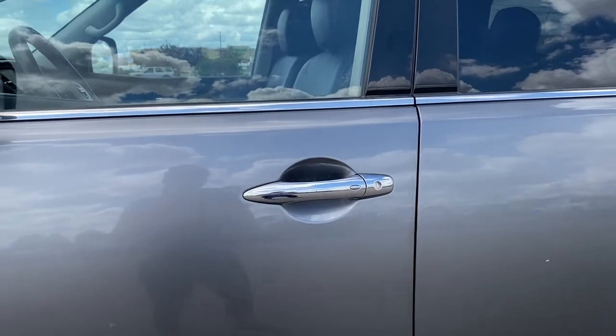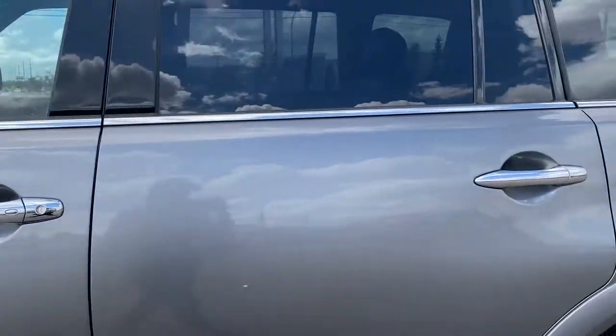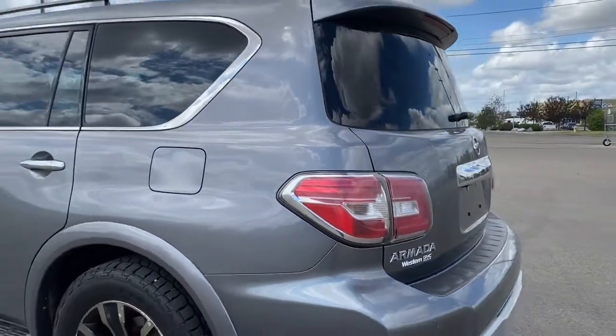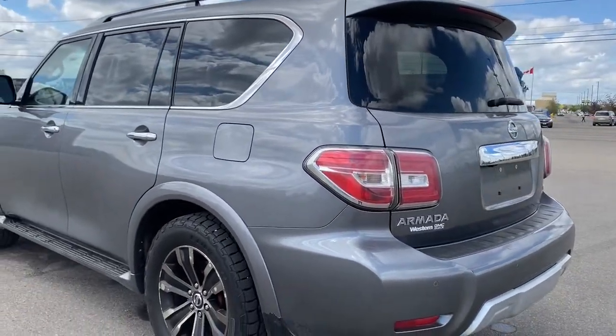So as long as you've got the key fob on you, push the silver button to lock or unlock the doors. At the back, the rear window wiper and washer, and the power lift gate.